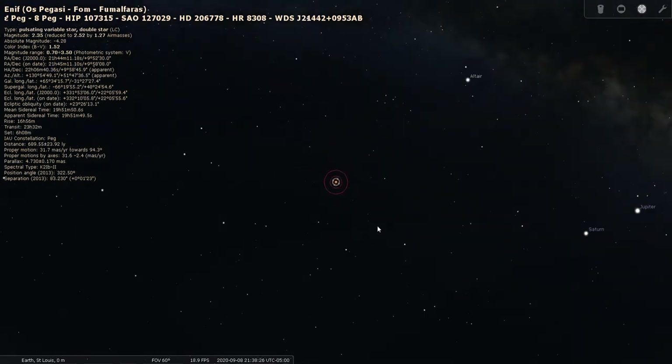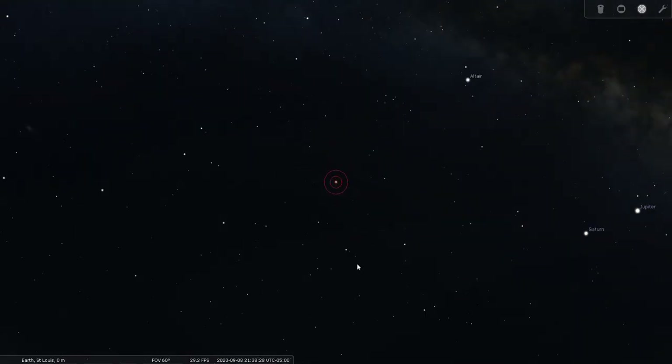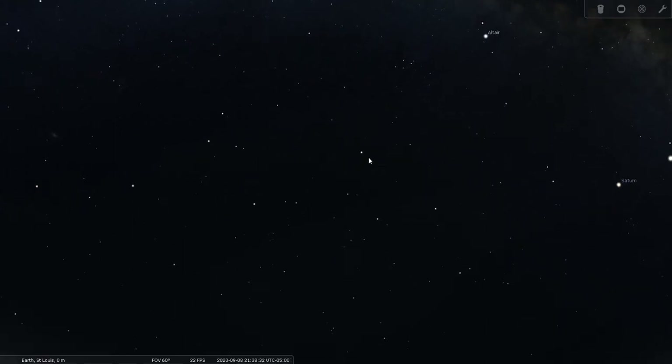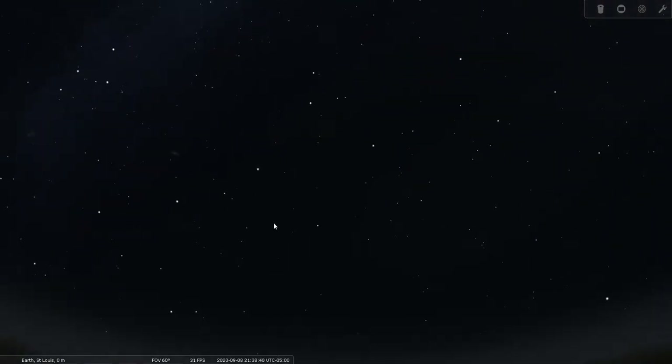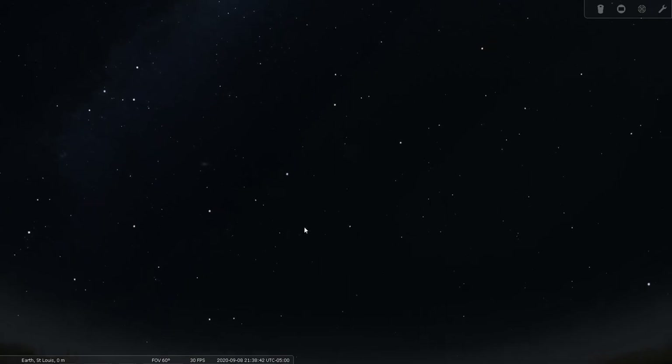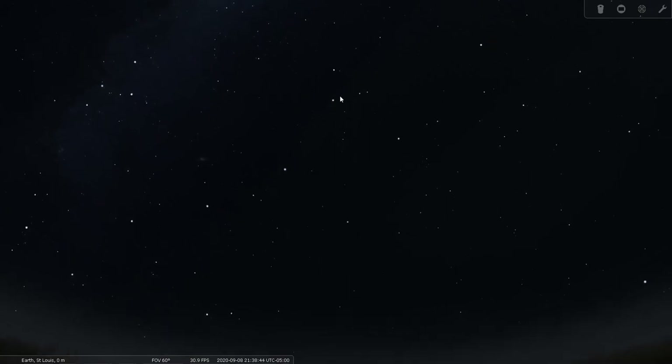Let's return to our naked eye view of Pegasus. That was Enif, which is quite far from the square. The Great Square is right here, and something worth pointing out: the Great Square of Pegasus combined with these stars actually forms a giant dipper in the sky.